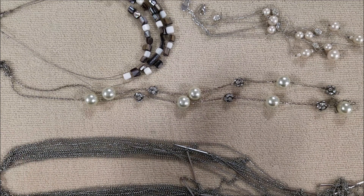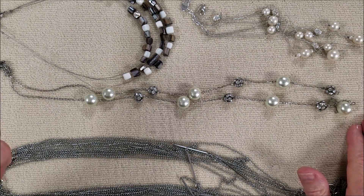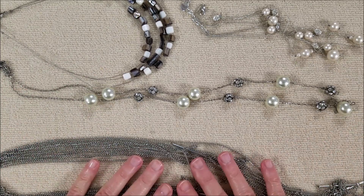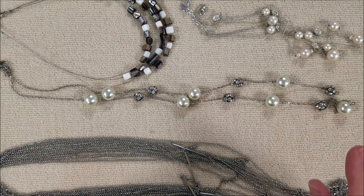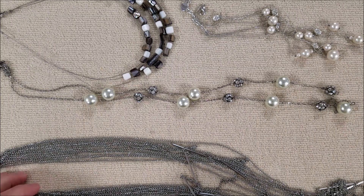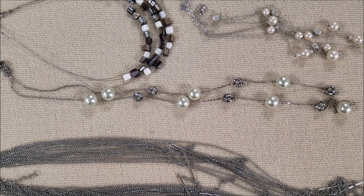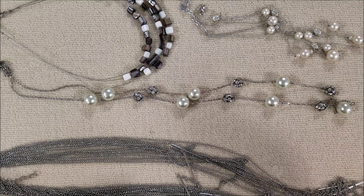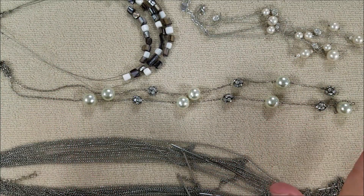Hi everyone, this is Marcia. Welcome to part six of what I originally called a new jewelry jar, but after the sixth video it's not so new, is it? We are going to finish this up today. You're seeing necklaces, but really the focal is earrings, so we'll get to those in a minute. I hope everyone is doing well. These are the pieces that were in that tangle when I ended last week's video. I got them detangled and I'm going to show them to you.